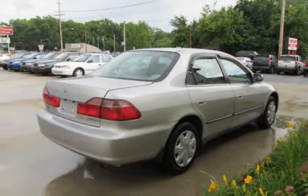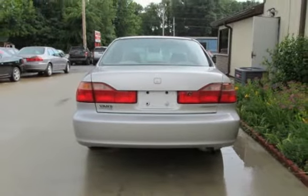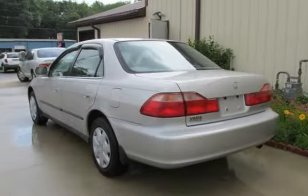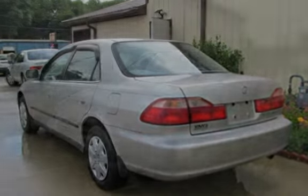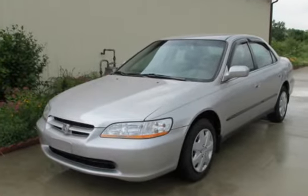This Honda has less than 145,000 miles on the odometer. This vehicle is in excellent overall condition. Key features include cruise control, power steering, power windows, and power door locks.